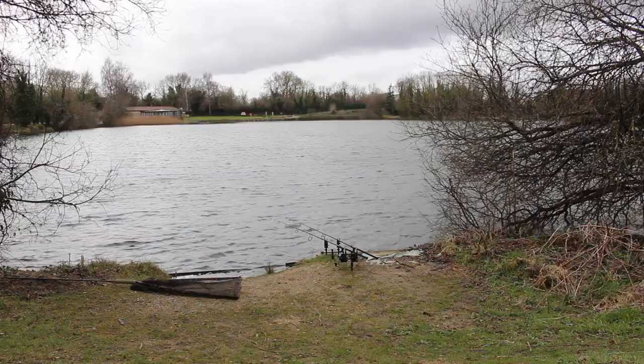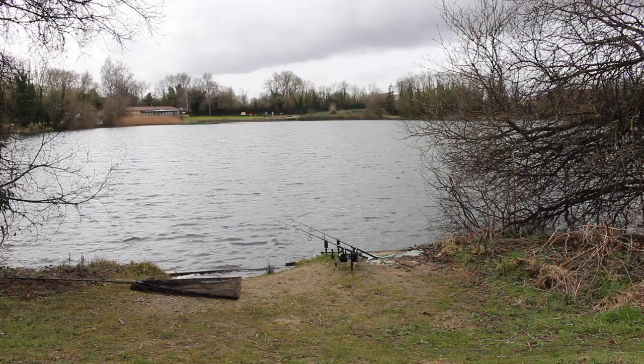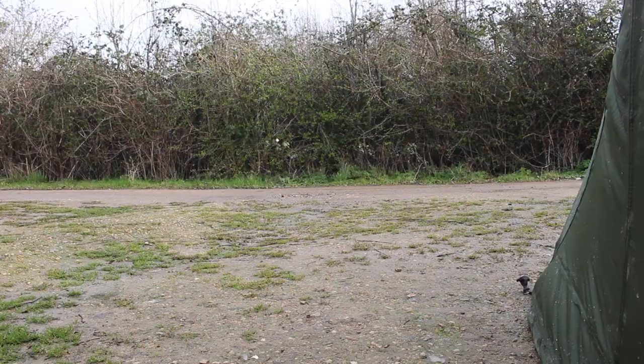I need to start getting sorted out and packed down. Unfortunately it looks like it's going to be a blank — everything is packed down and in the van. But hopefully this video has given you a bit of an insight into my overnight fishing, trying to make the most of your time and putting as much effort into it as you can. The more you put in, the more you're likely to get back. Even if you haven't got time to do a 24-hour session, if you've got time for an overnighter — even if it means going straight to work the next day — just get out there and do it.